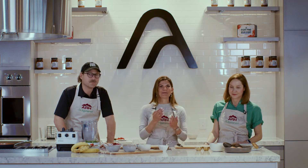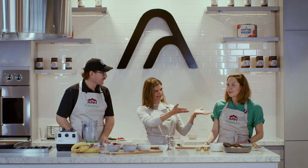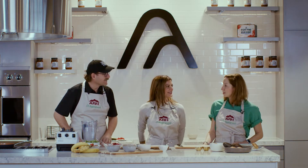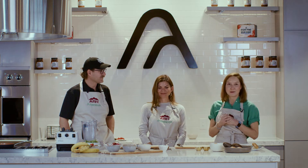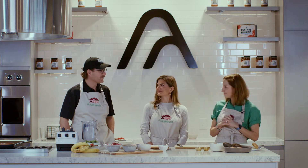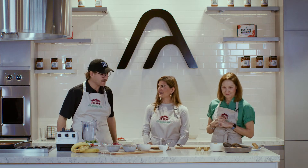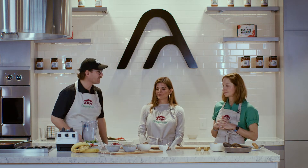Happy Earth Day 2022! We are at the App Harvest Kitchen. My name is Beth Cronenberg, owner of Kitchen Shift and a certified nutritionist. I'm here with two incredible leaders. I'm Holly Phillips, president and CEO of Appalachian Regional Health Care, so excited to be here on Earth Day with my friends Beth and Jonathan. And I'm Jonathan Webb, founder and CEO of App Harvest.